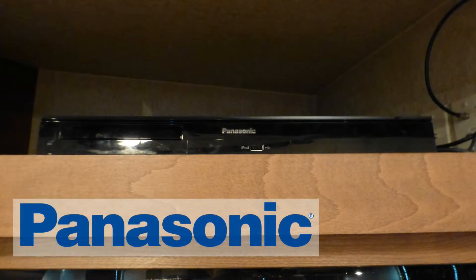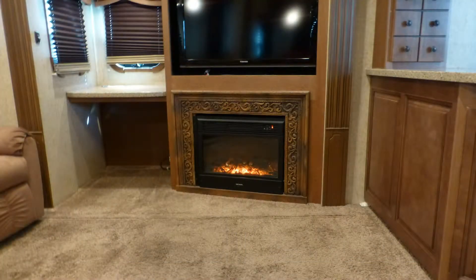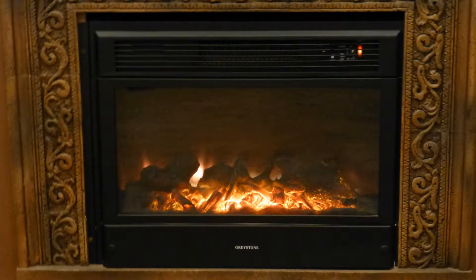Select from programming sources like the DVD player, cable from a standard hookup, or local channels via the roof-mounted antenna. Relax with a glass of your favorite wine in front of the warm glow of the decorative fireplace heater.